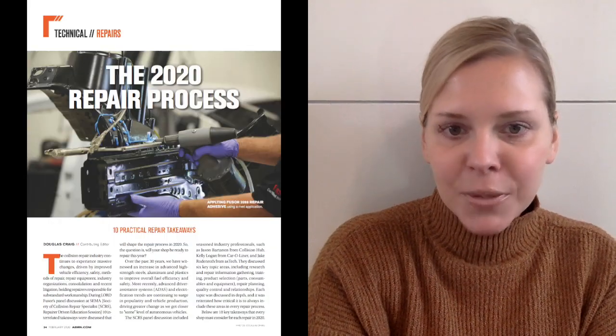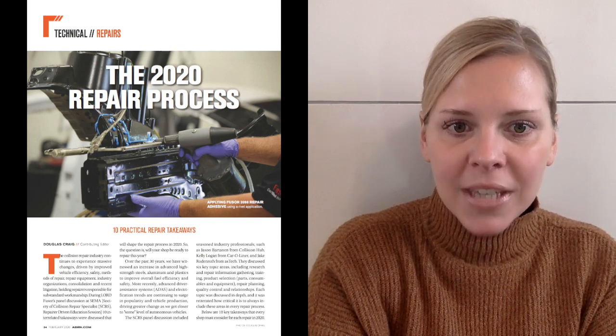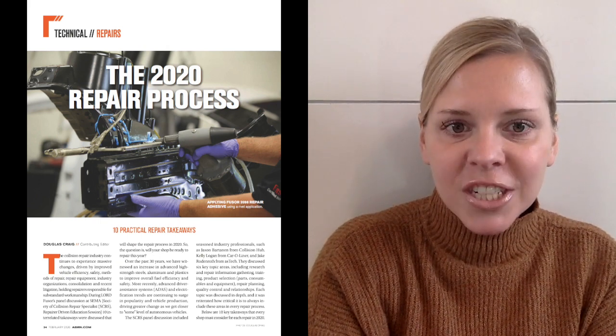Finally, here's a top 10 list we can all get behind. Lord's Douglas Craig has 10 practical takeaways to apply to your repair process in 2020 to improve your shop's research and documentation, training, product selection, and more.